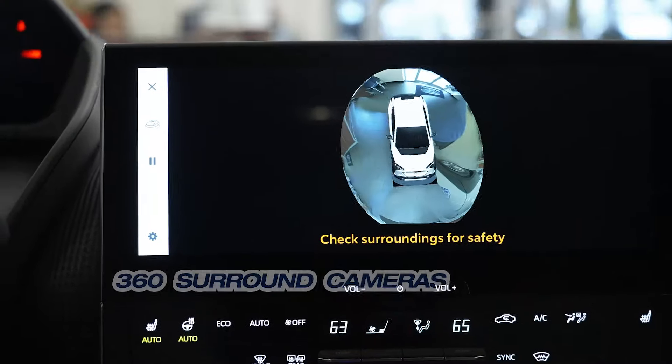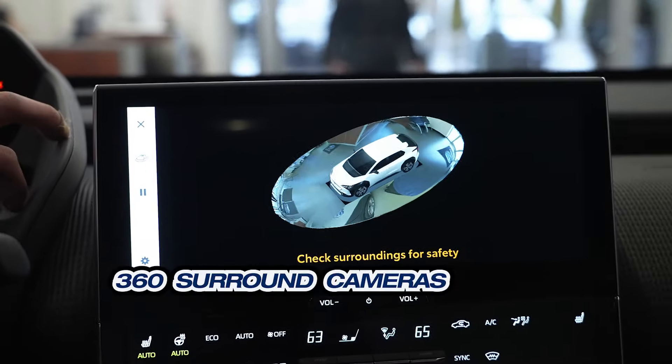Plus, 360-degree panoramic monitoring and cameras, and park assist. That means this car will literally park itself.